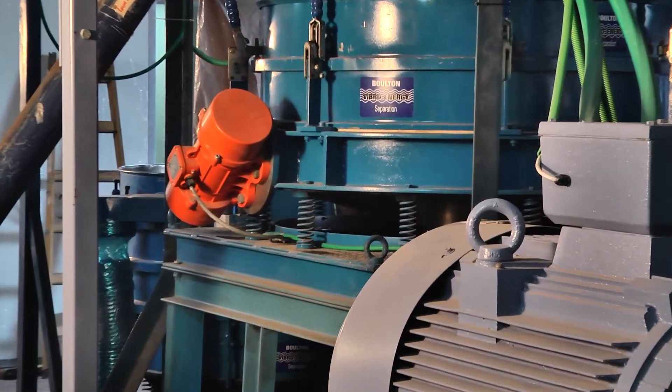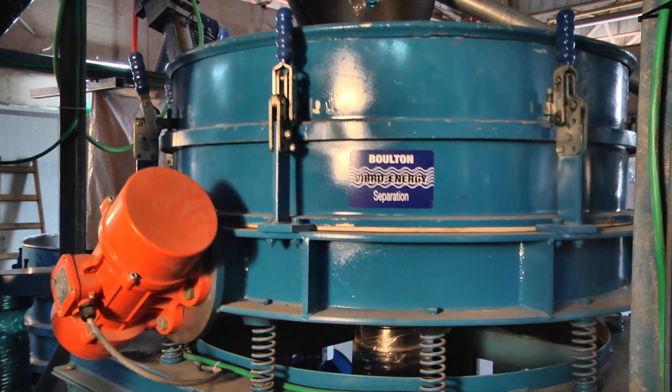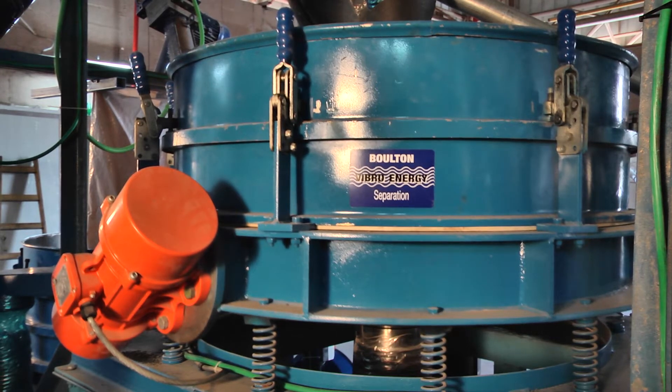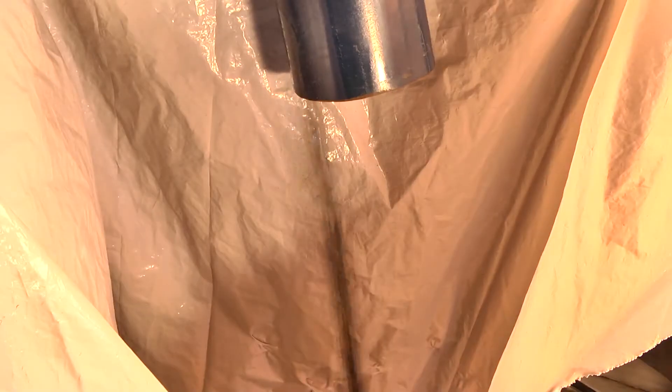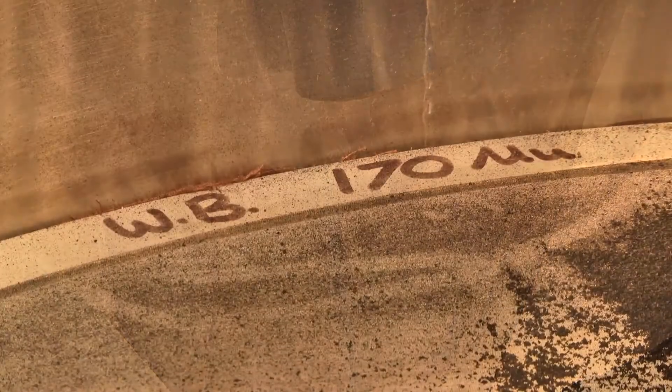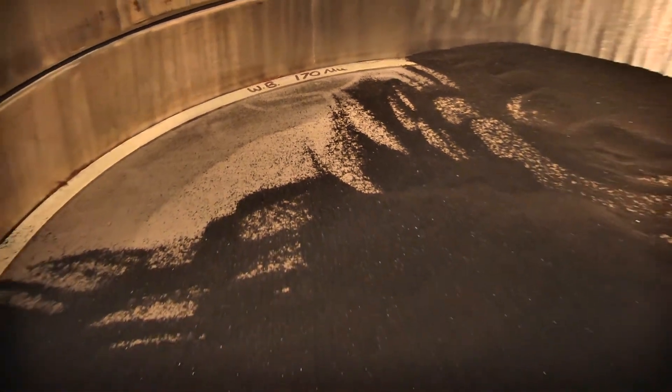The rubber is then ground into an ultra-fine rubber powder. Each granule is on average 100 to 120 microns in size. During the filtering process, the remaining textiles, which are problematic to any application, are separated and removed.